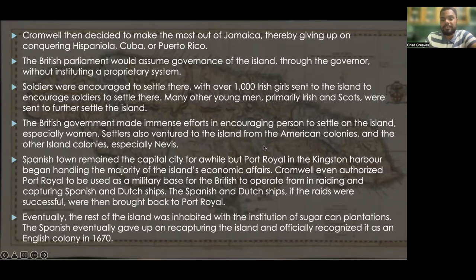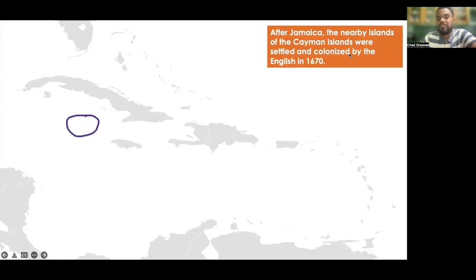After Jamaica, the nearby Cayman Islands were settled and colonized by the English in 1670. For a few years, the Cayman Islands were seen as like an offshore part of the Jamaican colonies.